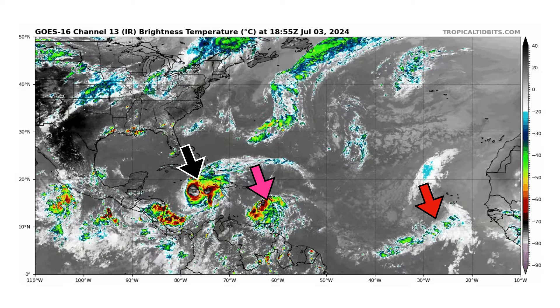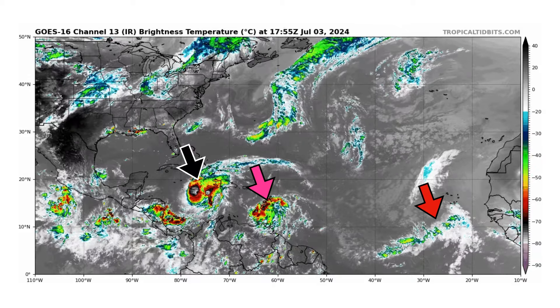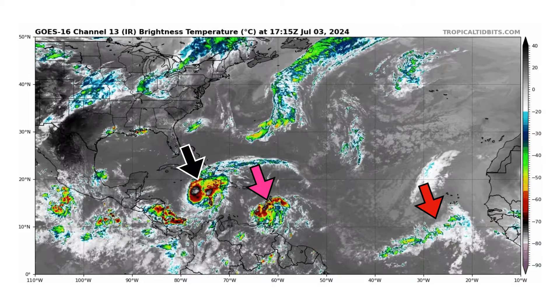We're looking at the latest satellite image of the Atlantic Basin, thanks to TropicalTidbits.com, for Wednesday, July 3rd, 2024. The black arrow is Category 4 Hurricane Beryl as it's approaching the southern portion of Jamaica, getting ready to make landfall.